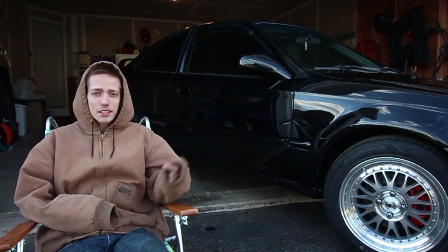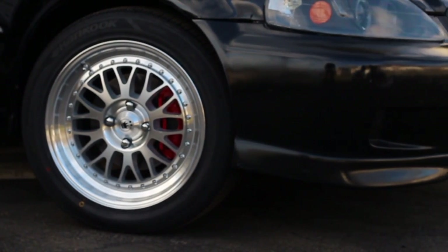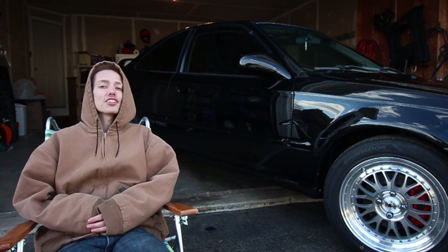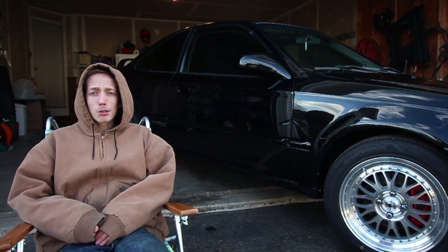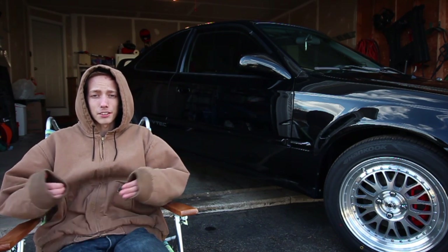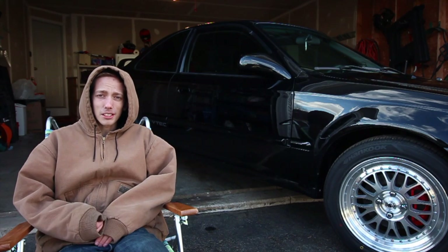Right now the car has an Apexi header with a full Apexi exhaust system all the way back, and that's about it besides these gorgeous Konig rims — they are the roller rims, and they are the only four-lug rims that I think actually look decent. Otherwise the car is completely stock — stock intake, stock motor. But eventually I am going big turbo, forged internals, straight-cut gears in the trans, LSD, higher final drive ratio, bigger exhaust piping all the way back from the headers. She's gonna be burning rubber very soon.